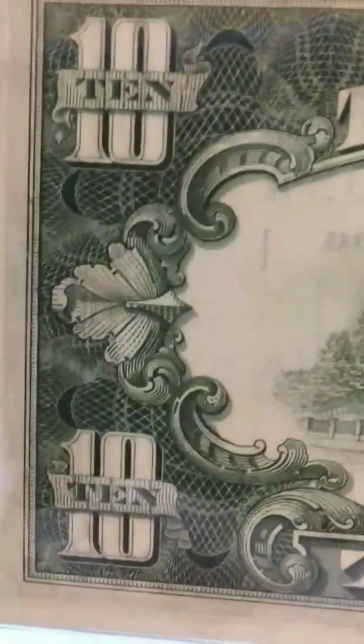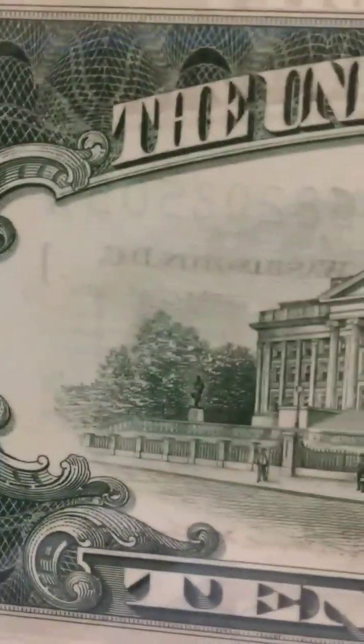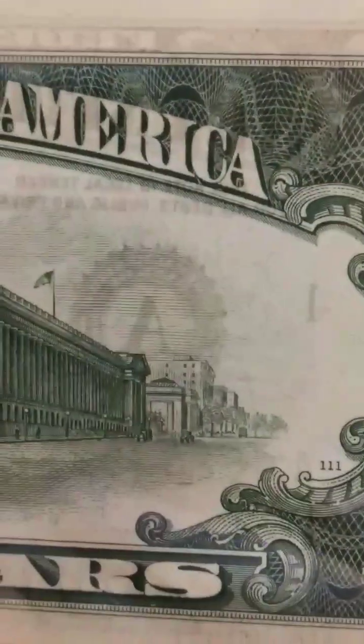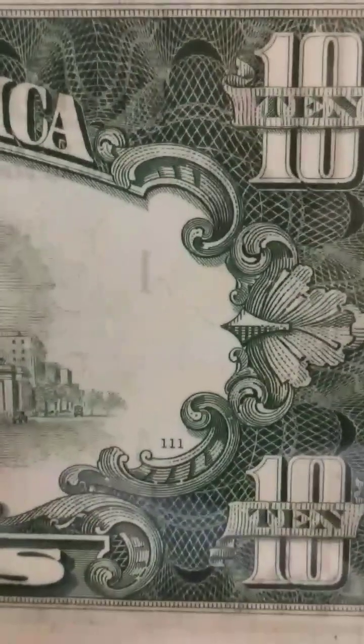The incredible texture and art and detail — such an amazing job designing these notes. These are true museum pieces right here. Look at that — you'd want to display these beautiful notes somewhere.